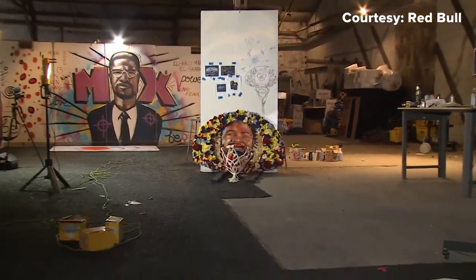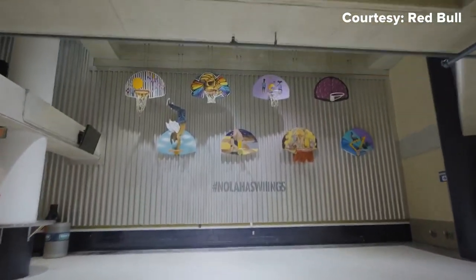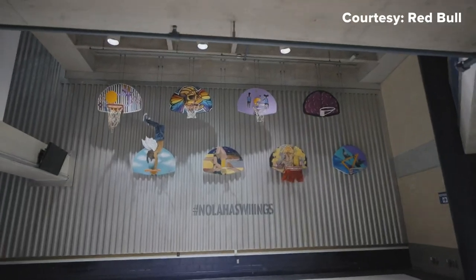Odoms will show off his piece at Studio B, while the eight others are currently on display at the Smoothie King Center. He's excited to have worked with some of his favorite artists in the city, noting that was one of the first conversations he had with Red Bull and the Pelicans. There's not a single backboard that looks like another, and he really enjoys how all of them inserted their own voice into the project.